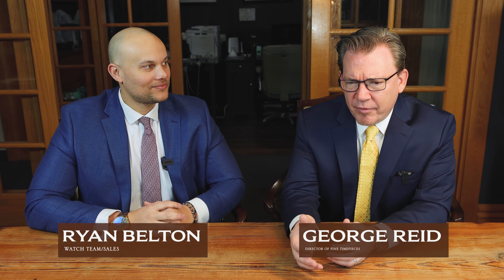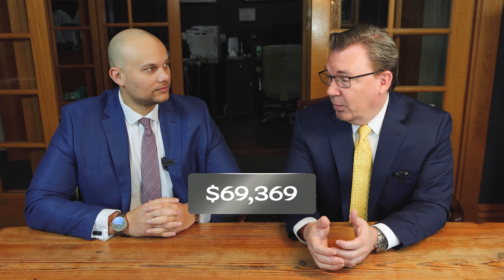Hi everybody, welcome back to Oliver Smith Watches. I am George, this is Ryan, and today we've got an interesting subject. Every morning when we get into work, I look at a couple websites. I want to stay relevant, I want to see what's new out there, and there's some good articles as well. Based on one of those, we're going to talk today about what we would do with $100,000.